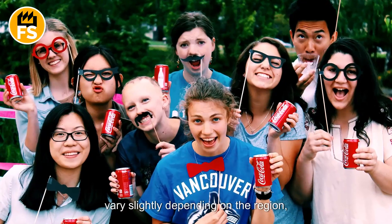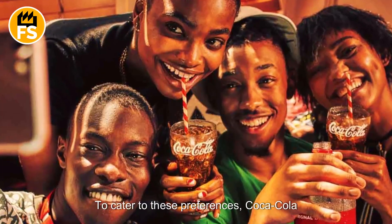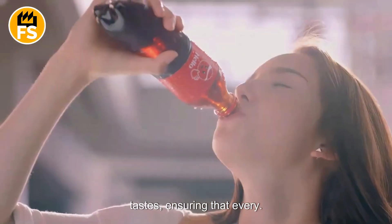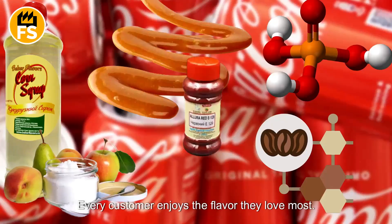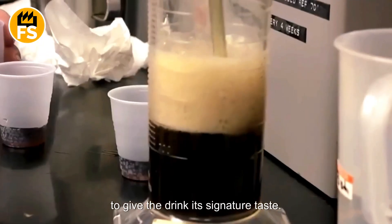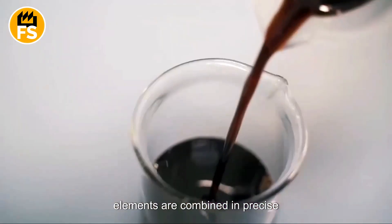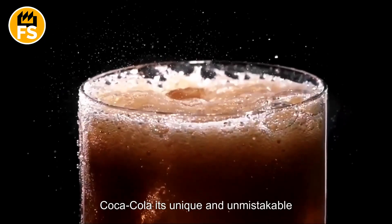The production process of Coca-Cola can vary slightly depending on the region, as customer preferences may differ. To cater to these preferences, Coca-Cola adjusts its recipe to align with local tastes, ensuring that every customer enjoys the flavor they love most. However, the core ingredients remain unchanged, carefully selected and blended to give the drink its signature taste. In the early stages of production, these elements are combined in precise proportions to create the liquid that gives Coca-Cola its unique and unmistakable flavor.